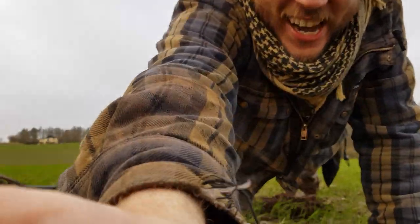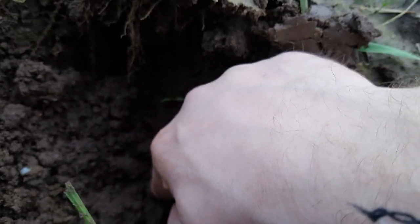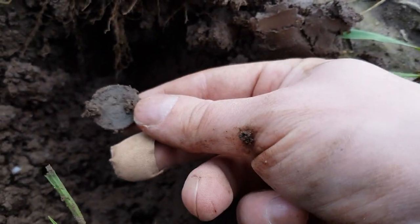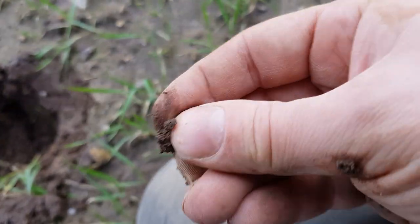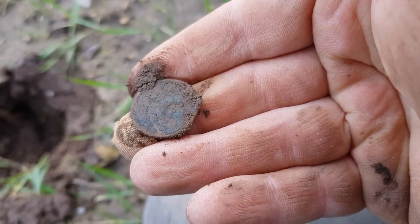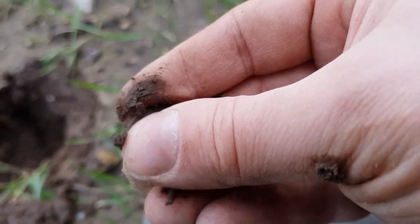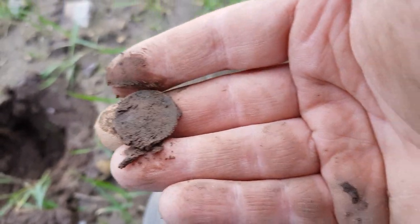Let's go get it — do you see that, guys? Oh man, that looks ancient! What kind of a coin is this?